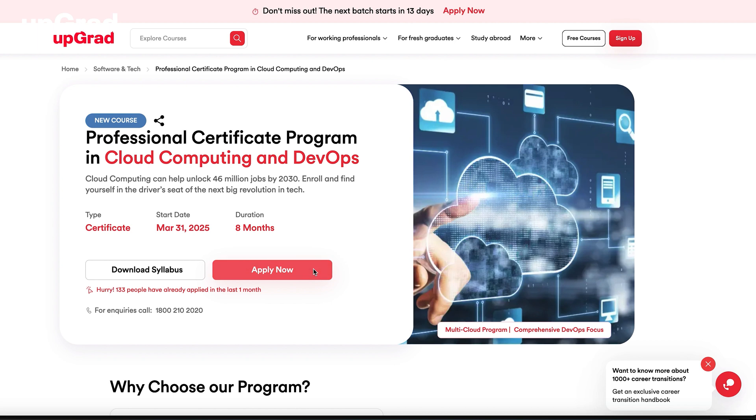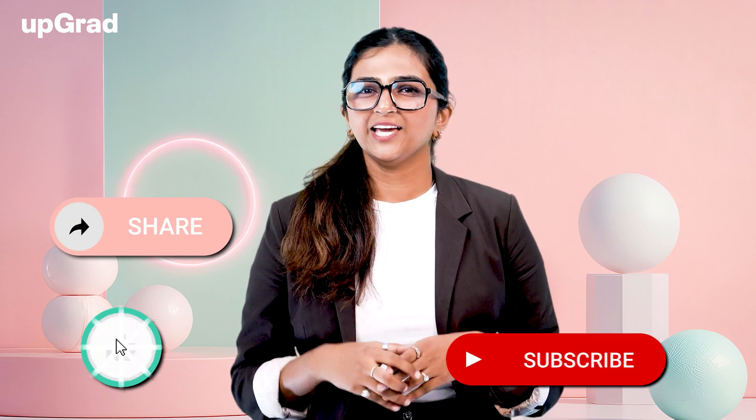That's your DevOps Certification Roadmap — from understanding the basics to getting hands-on with tools and finally passing your certification exam. This roadmap will guide you every step of the way. Remember, DevOps is a combination of knowledge and practical skills, so stay consistent and keep practicing. If you found this video helpful, don't forget to like, share, and subscribe. If you have any questions or need advice on specific certifications, feel free to drop a comment below. Best of luck on your DevOps journey, and I'll see you in the next video.